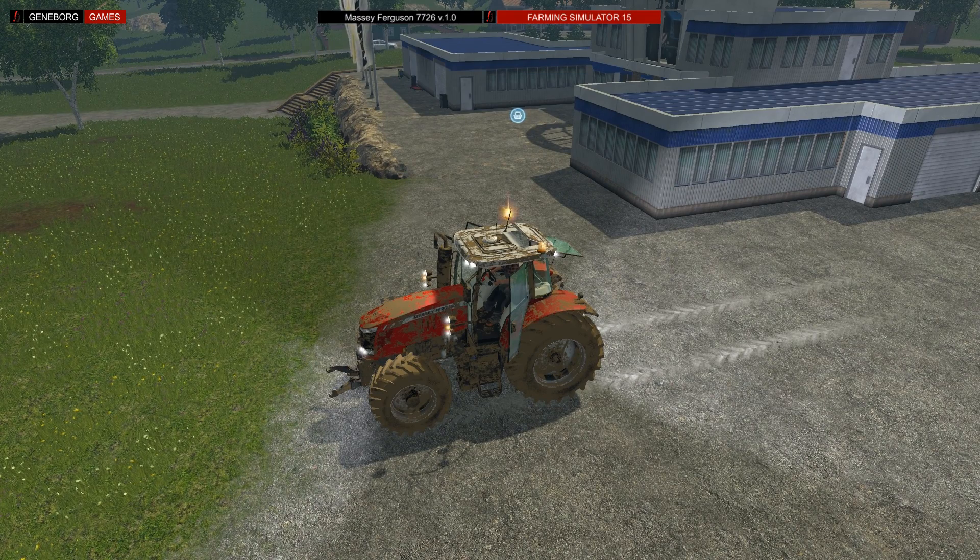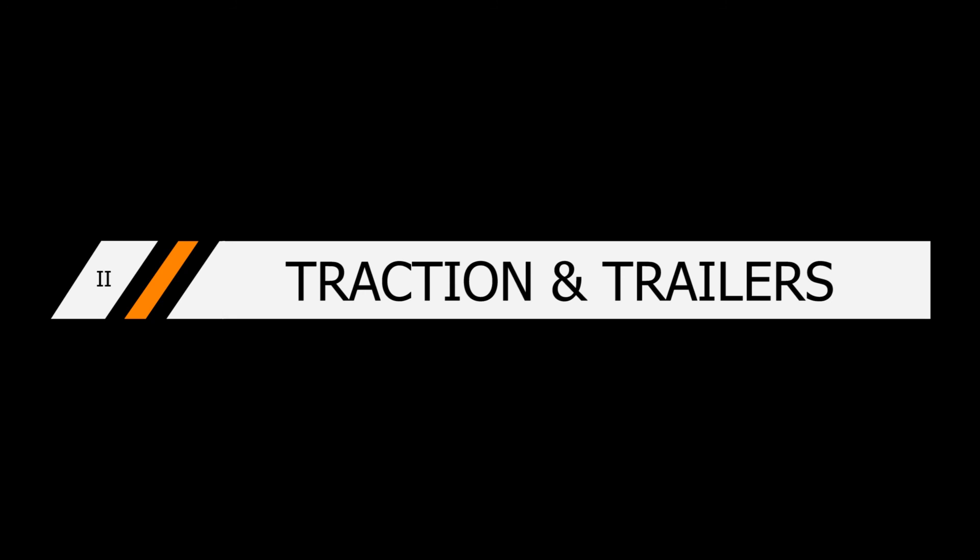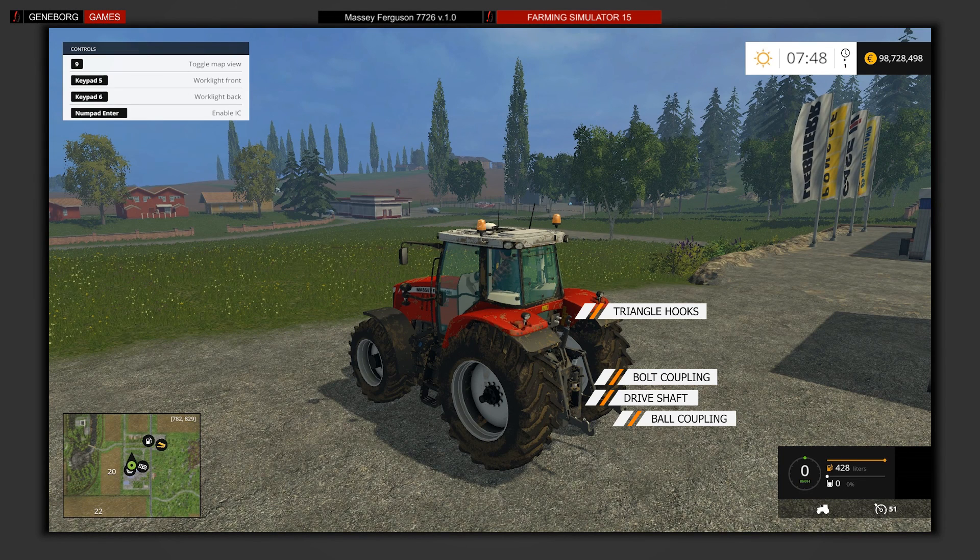The overall package lets the tractor stand out from the crowd and that deserves our recommendation. The Massey Ferguson 7726 can pull all trailers with its couplings. With 255 horsepower it can be placed in the middle class; however, it also reaches some of its limits in our pull test.